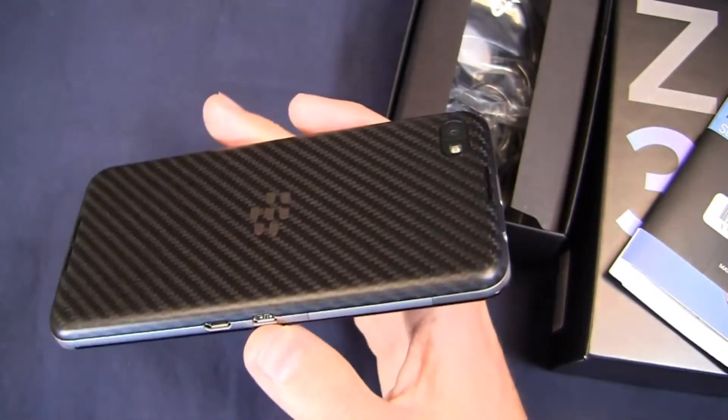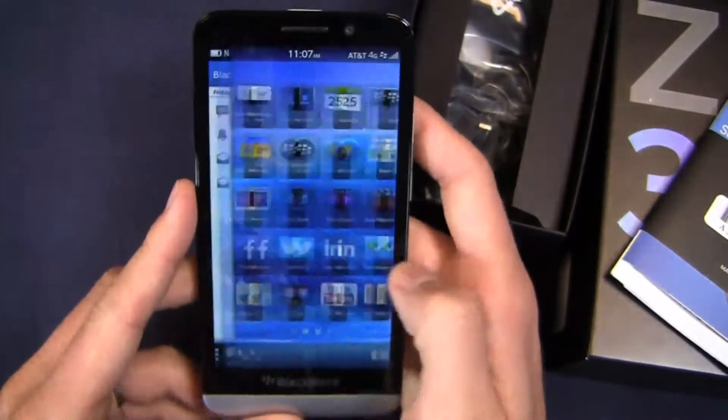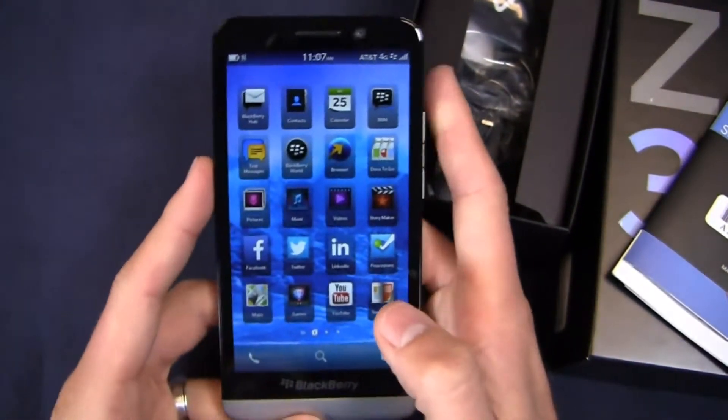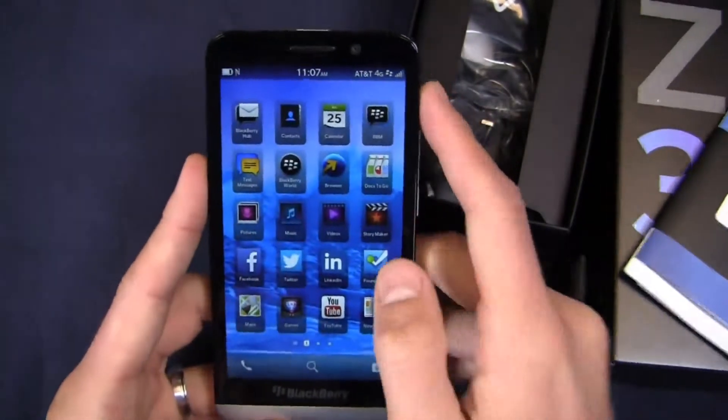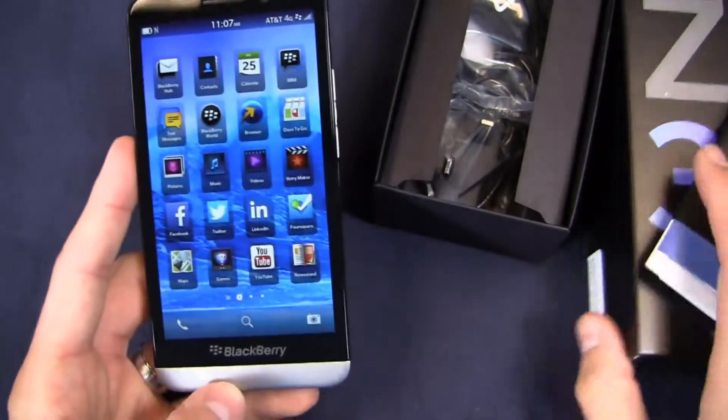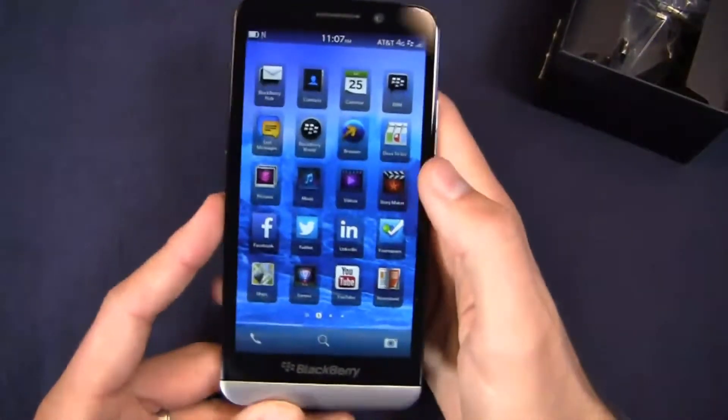The battery is non-removable, but you do have the ability to add a micro SD card. This is running Blackberry 10.2, the newest version of Blackberry's user interface, and it's got a lot of the same features we talked about when we looked at the Blackberry Z10.